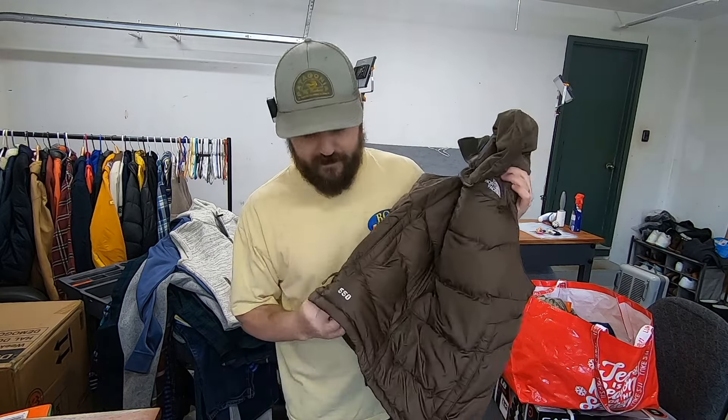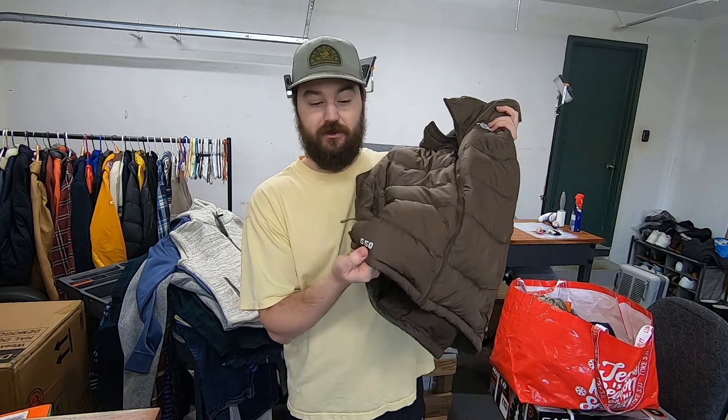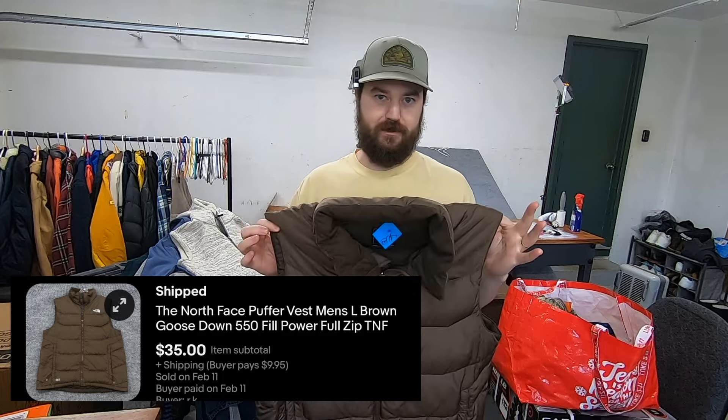I paid $15 for this North Face puffer. It's goose down insulated — the 550 model. I sold one just like it about a month ago for $50 to $60. This one's worth slightly less because the other was 700 fill and this is only 550, but I still think this is a very quick $40 sale.